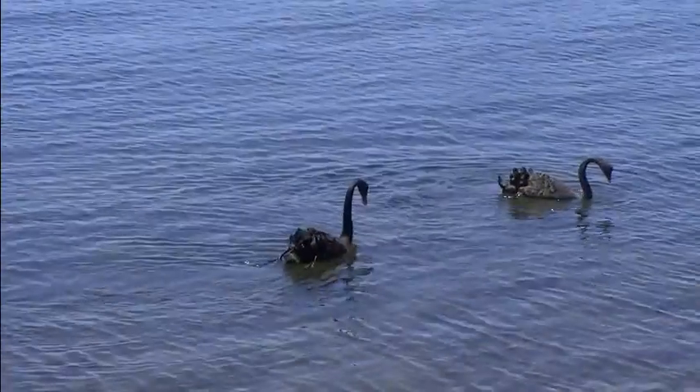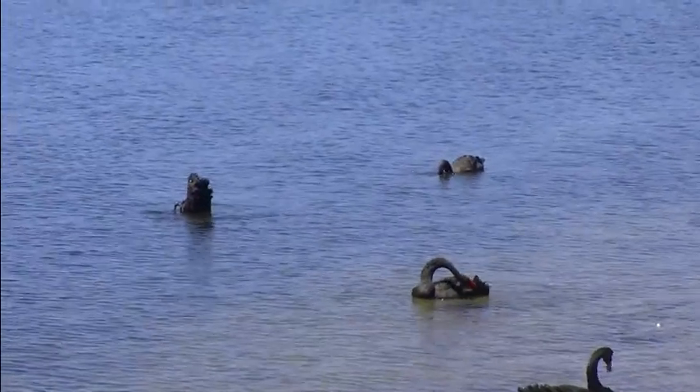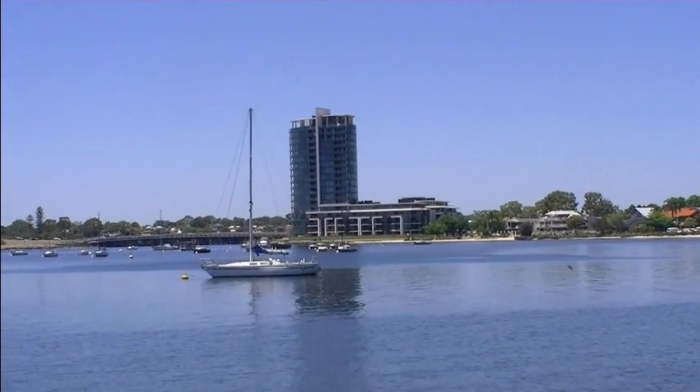Behind me is Western Australia's famous black swans, and that's why the river in Perth is called the Swan River. When the first explorers came to this area they named it the Swan River Colony because of these black swans that inhabited the river system here, and later it became known as Perth.